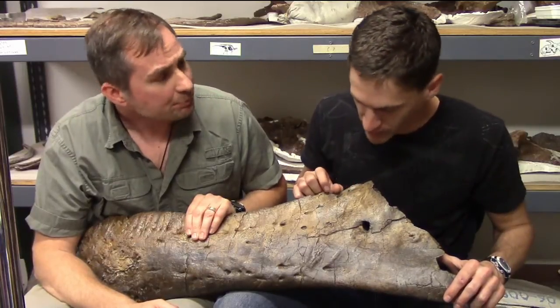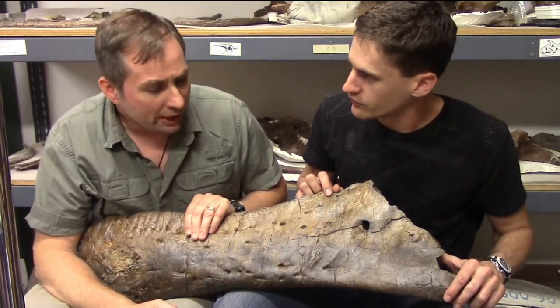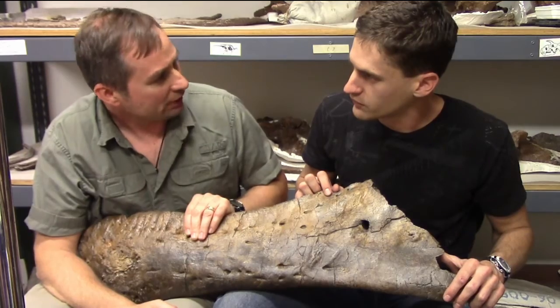So he got bit by another Rex. Being a Rex was probably a pretty difficult life.